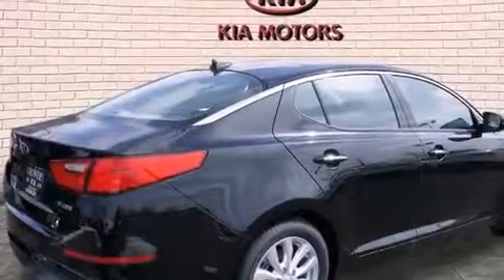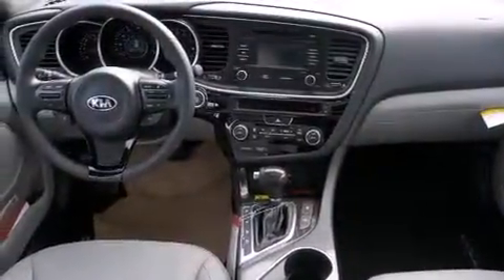Its top features include a sunroof, heated seats, satellite radio, alloy wheels, and traction control and stability control systems.